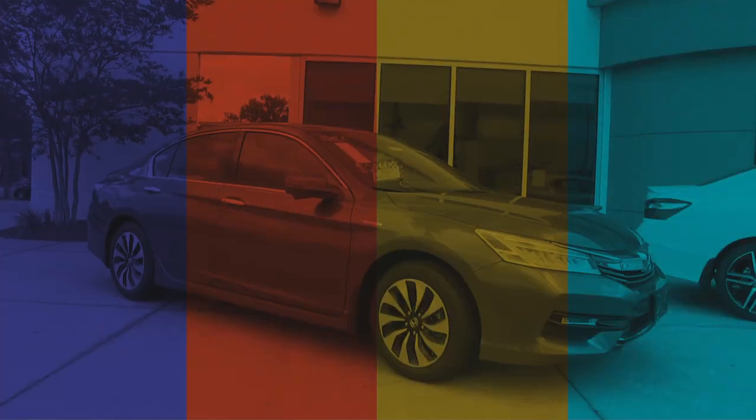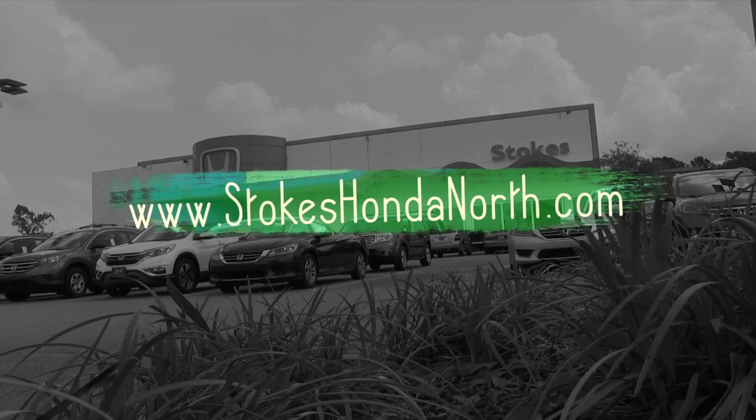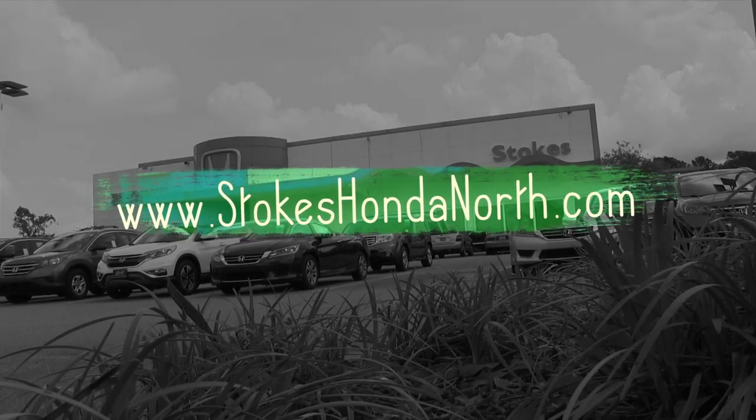Come on down to see us today — we look forward to earning your business. Located right here in North Charleston on Rivers Avenue. We'll see you soon. StokesHondaNorth.com.